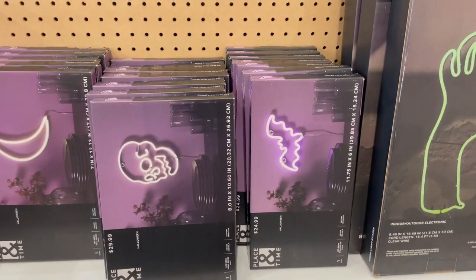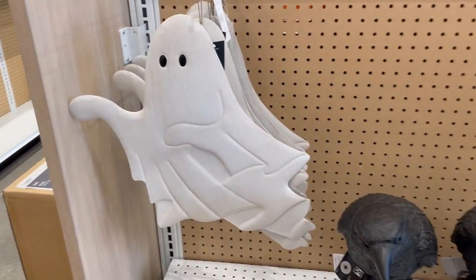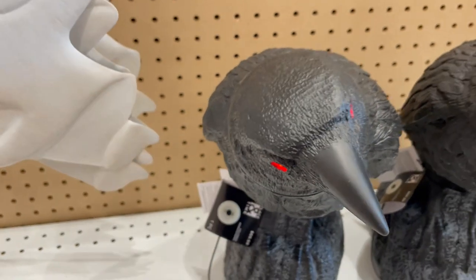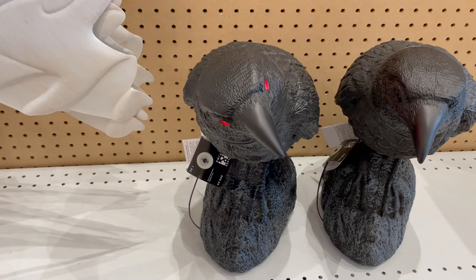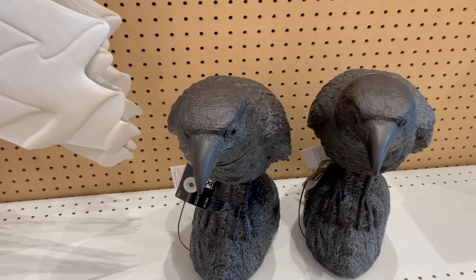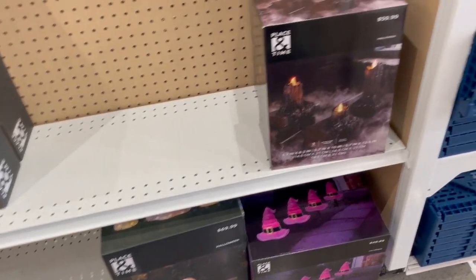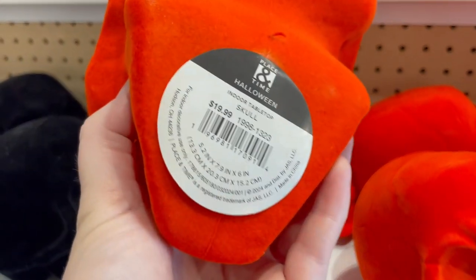I really like these fluorescent lights, they're really cool. These cracked me up. Pretty little trees. And they had these flocked skulls — spoiler alert, At Home has them cheaper.